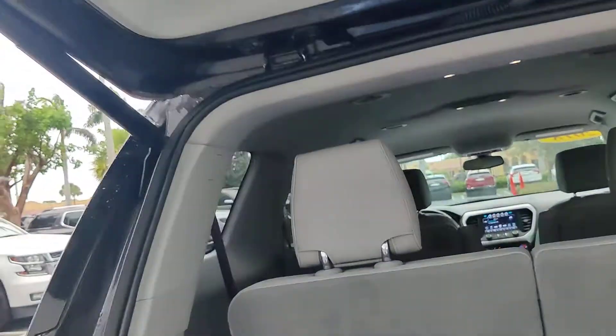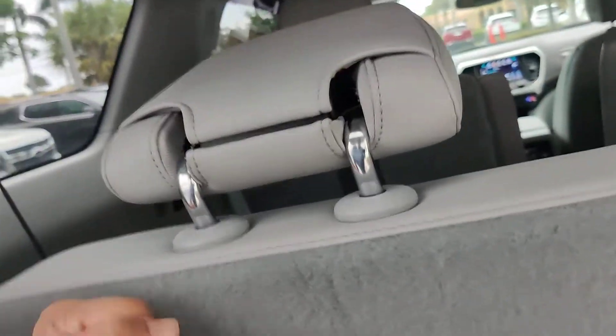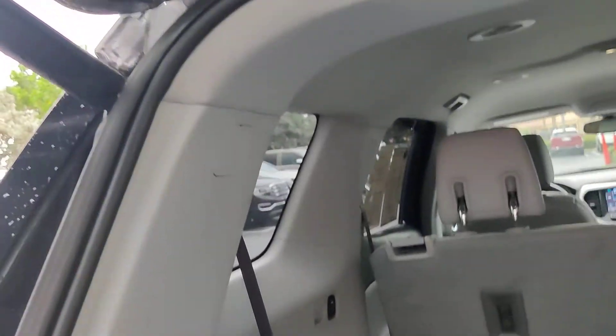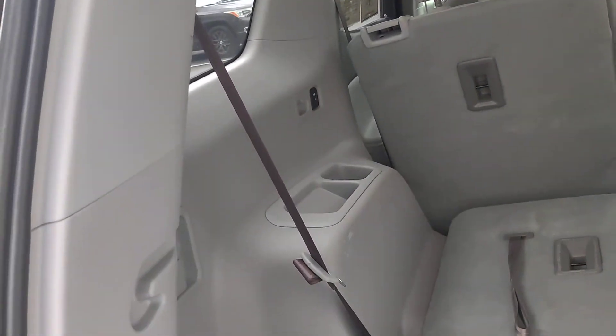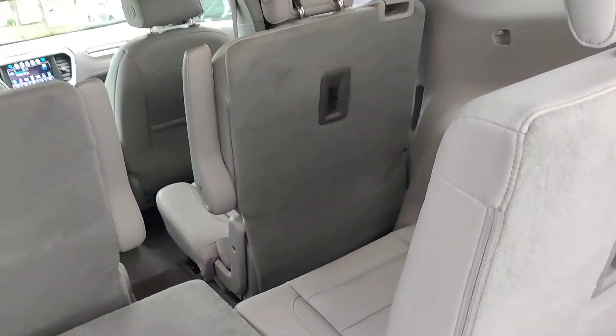You get your mats here in the back. This is your third-row seat, which you can just lower down if you want to get more space. There's a wire charger in there, and minor scratches there, but everything else in the car looks good.